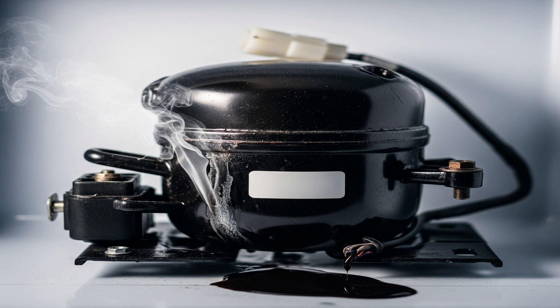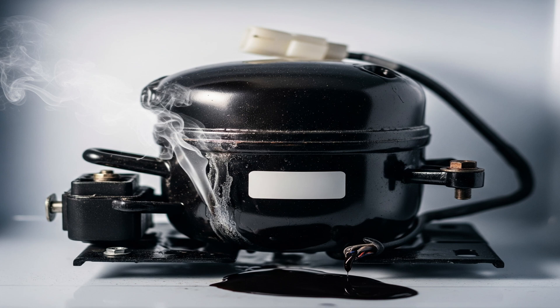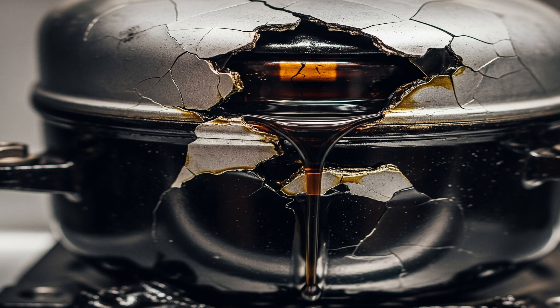Compressor overheating and failure. The compressor is the heart of the refrigerator. Due to poor ventilation, dust accumulation, or internal mechanical malfunction, the compressor can overheat excessively. Extreme heat can cause the oil and refrigerant inside the compressor to break down, leading to high-pressure buildup. In extreme cases, this internal pressure can rupture the compressor casing, creating an explosion-like situation and releasing flammable refrigerant, which can then catch fire.